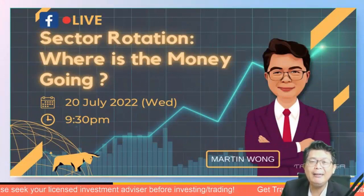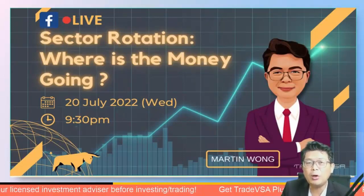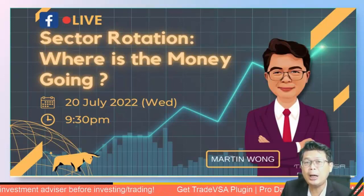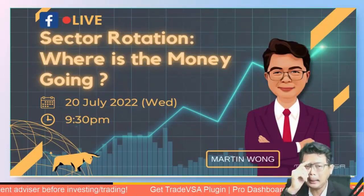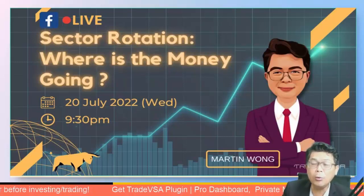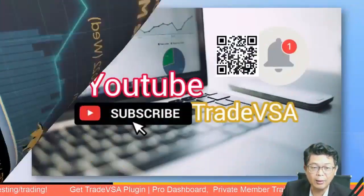Welcome to our evening live on Martin TF1. I'm your host Martin, and tonight I'll be sharing some very personal insights on sector rotation — how to find those trades that have bottomed. Remember last week we were talking about how to find market bottoming. Tonight we'll definitely be looking at where the money is flowing. We'll identify a couple of sectors that are up and coming.